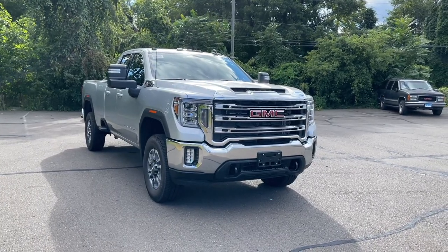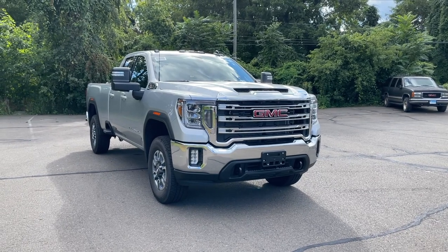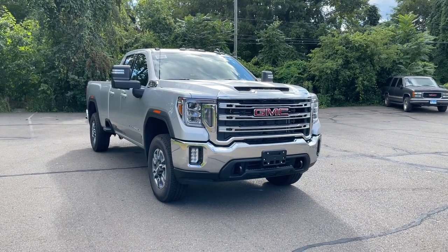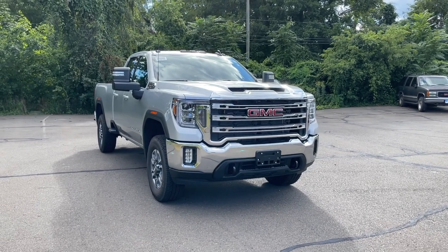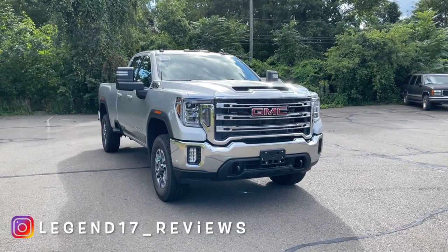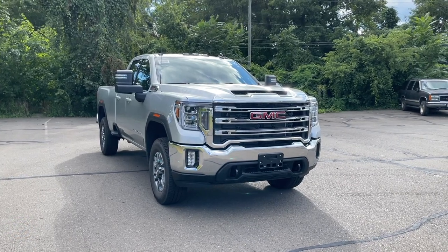I hope you guys enjoyed this review of the 2022 GMC Sierra 3500. I'd like to thank Luke at Buick GMC here in Wallingford, Canada for providing me this truck. If you're in the area, make sure to come check them out — I'll put the information and link in the description. If you're interested in seeing more videos like this, please subscribe, and as always I'll see you next time.